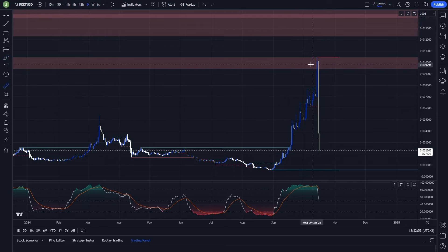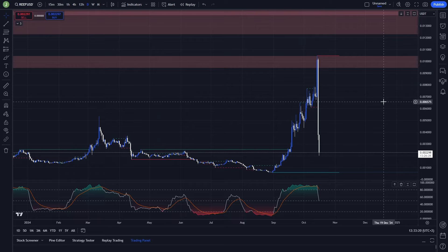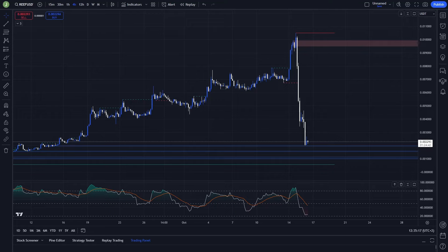Does a huge dump like this mean it's a good buying opportunity? In my opinion, absolutely not. If you see something like this in the crypto market, it's most likely a rug pull or pump and dump, so you probably want to stay away from it. If you do create a trading position here, you should have good risk management — risk around 0.5 percent of your trading capital on a trade like this.